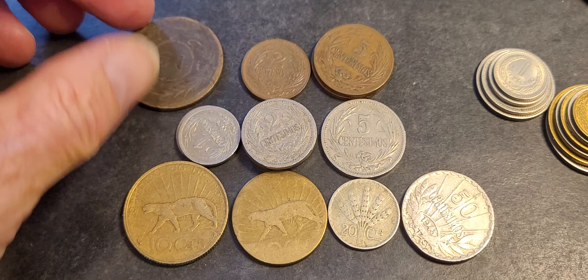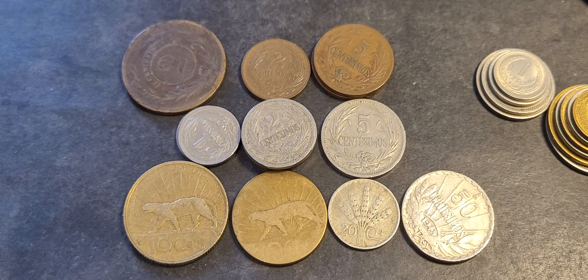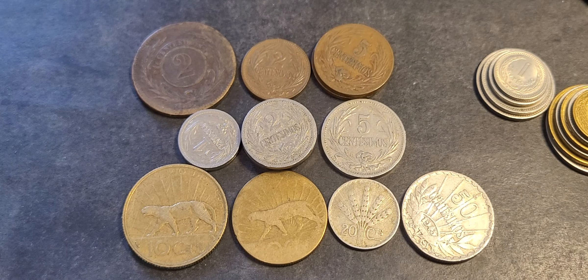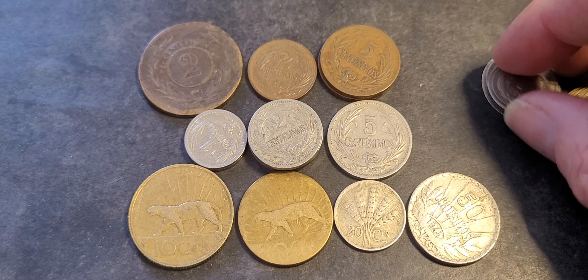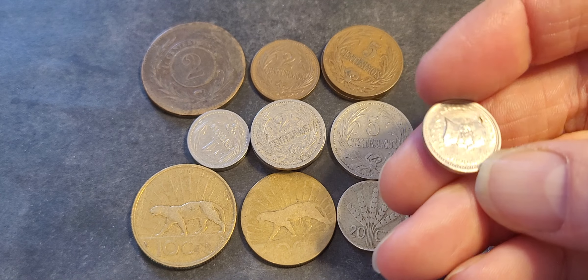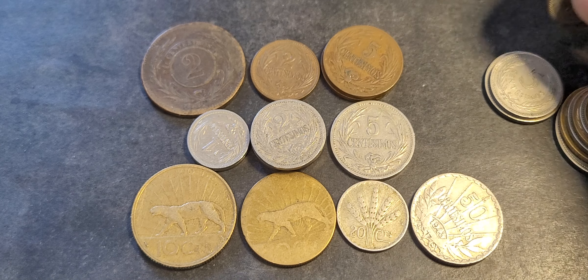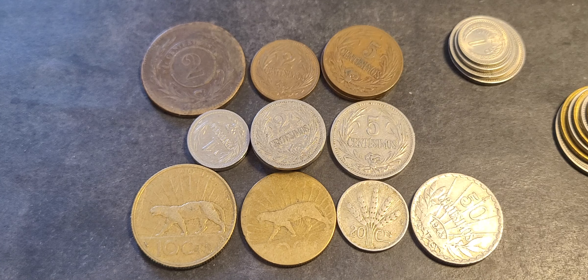Hello and welcome back to another video. Today we're talking about coins of Uruguay. These are the earliest coins — I'm going to have a cut-off date of 1953, which includes these copper-nickel coins, so these coins only go up to 1953.